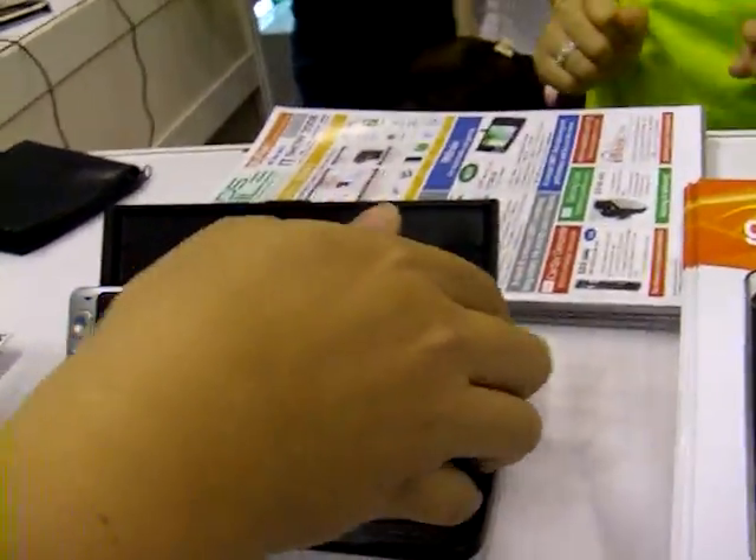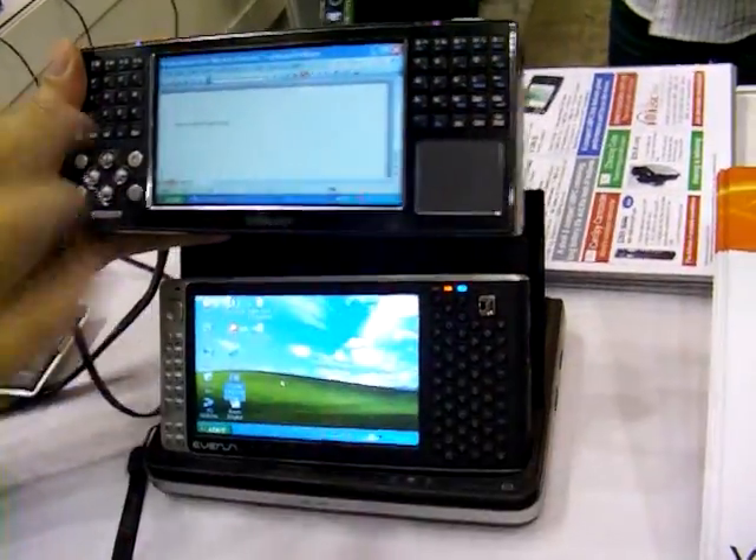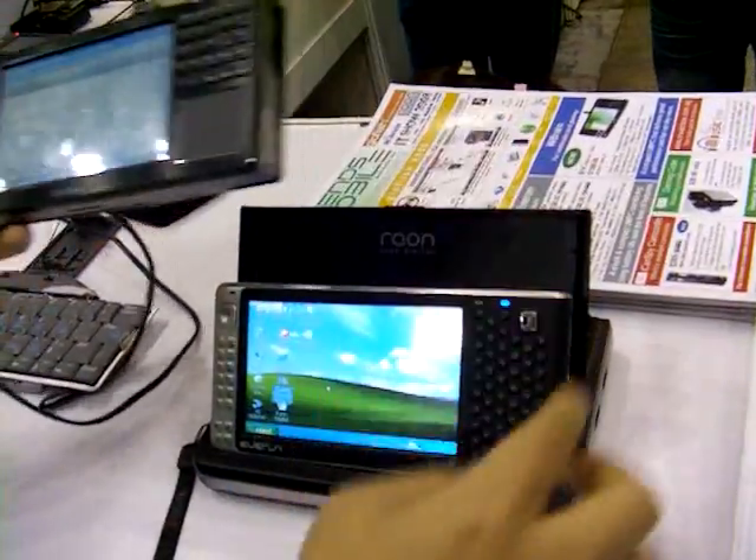The other device here is the Everon Digital Raon. Compare the size — it's a little bit longer — but I believe the thumb board on each of these sides are much more useful than on the Everon.